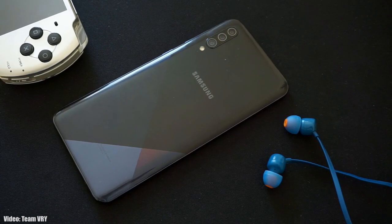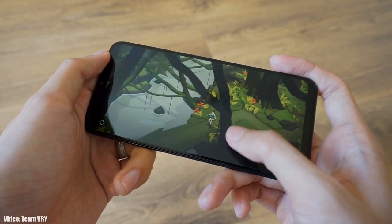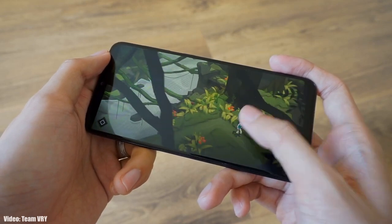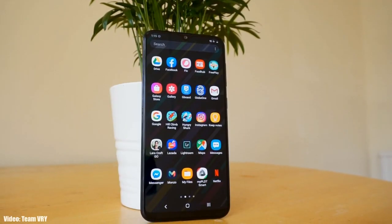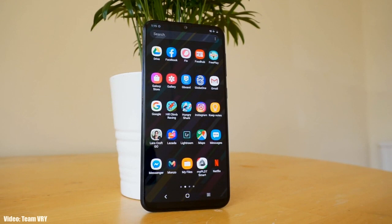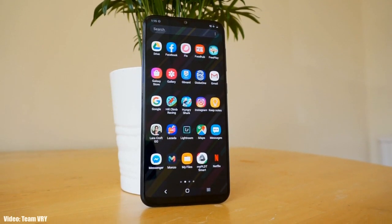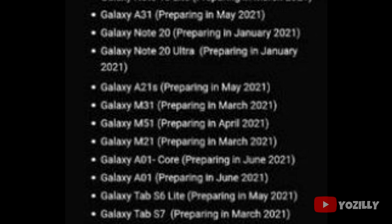Samsung has released the official and stable Android 11 update with One UI 3.1 for the Samsung Galaxy A30s. If you haven't got the update notification yet, don't worry — you will get it within a few days, or you can check manually by heading to Settings, About Phone, and then the Software Update menu.